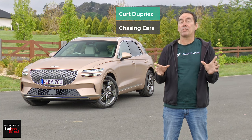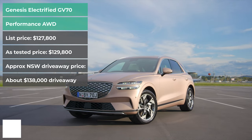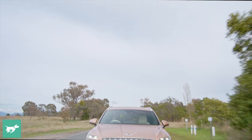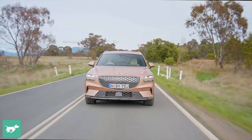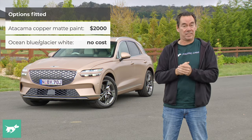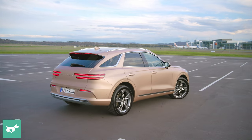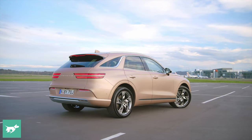Genesis has just released an all-electric version of its mid-sized GV70 SUV, and it tops out the four petrol and diesel versions of the GV70 range, offering superior performance and the highest price. We got a chance to drive a prototype version of the electrified GV70 a few months back on a private test track, and we came away impressed with its pace, its ride, and its refinement. But now we've got the production version, and we're going to find out how it goes in the real world.